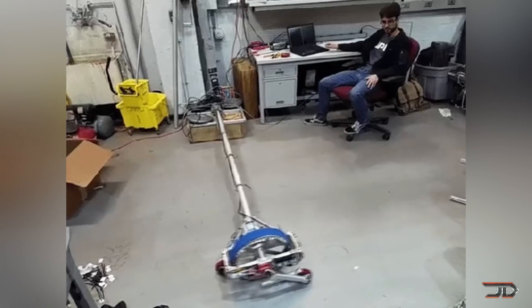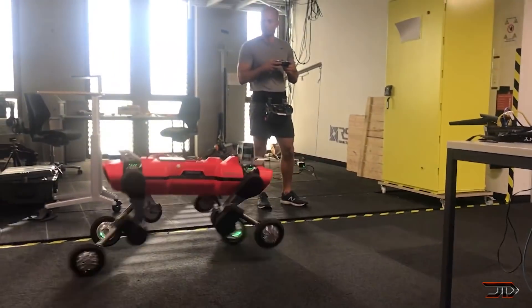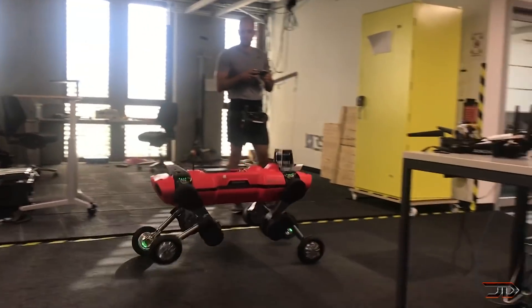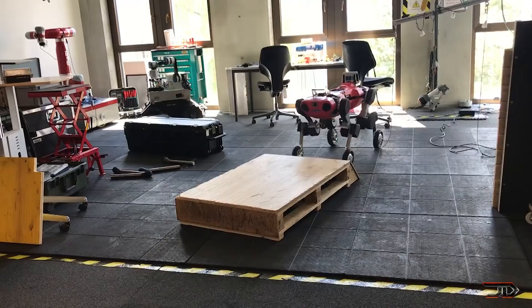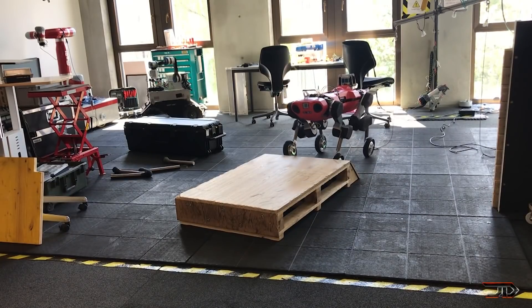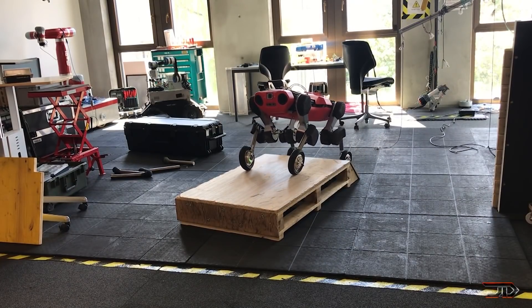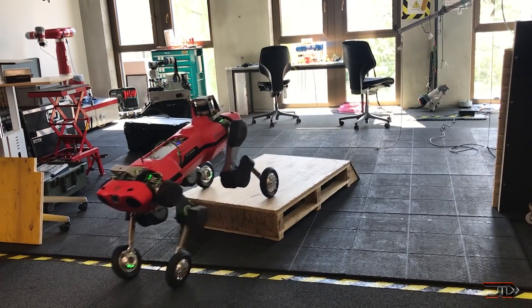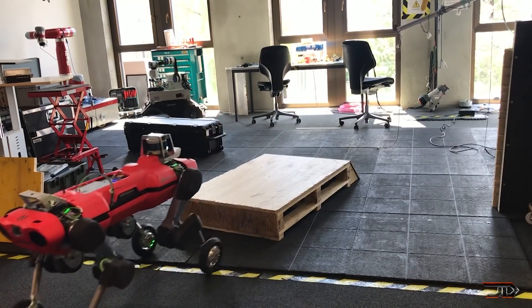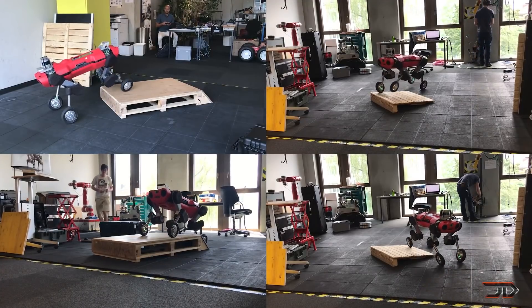This is a fairly new kind of thing, and another robot which takes advantage of wheels and legs is the ANYmal. It can drive up to 13 feet per second, and it can switch from walking to driving by using a motion planning microcontroller, which controls the torque in each wheel and maximizes control. Unfortunately, we not only have to worry about basic robot dogs, but now we have to worry about ones which can go faster than us as well.